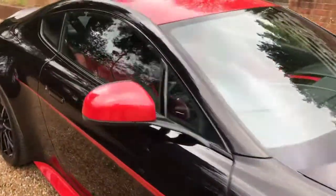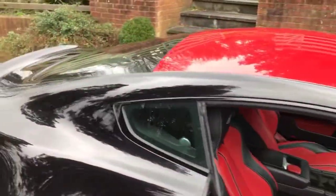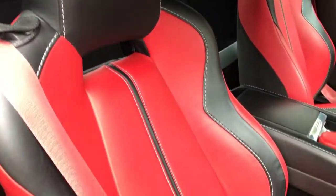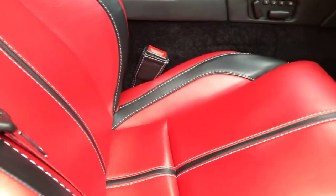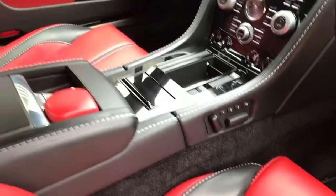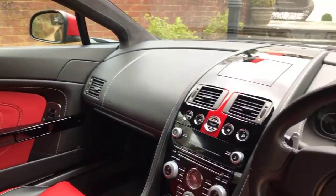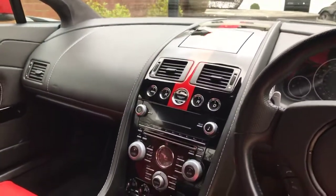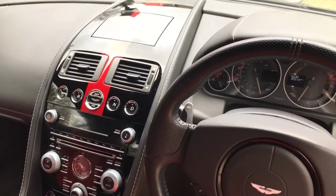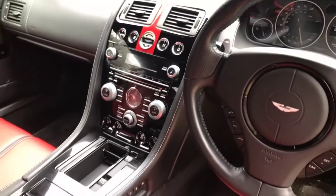On the inside we've got the red and black theme continuing. Two-tone sport seats with the embossed headrest — electric, heated and memory. It has the upgraded Aston Martin premium audio, and again this red and black theme continues through the center console. Navigation and reverse parking camera.